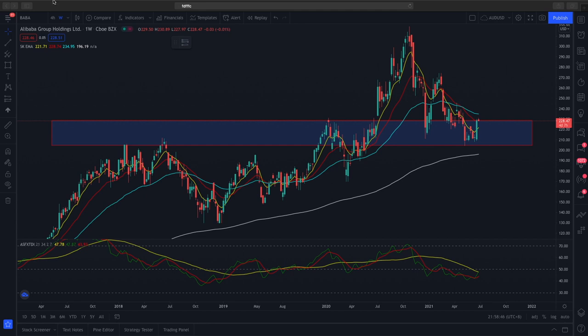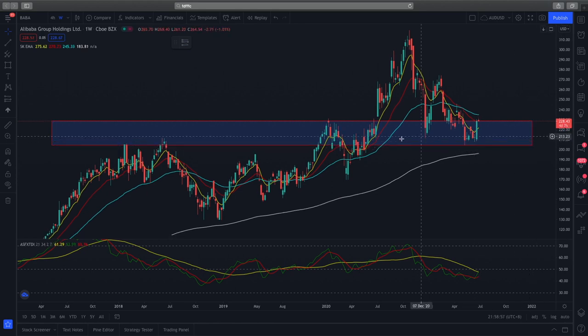What we have here is Alibaba on the weekly time frame, and currently price is trading at $228. Price action is trading on a very crucial support zone — this support zone has been retested before, has been respected, and prices have not broken below it.